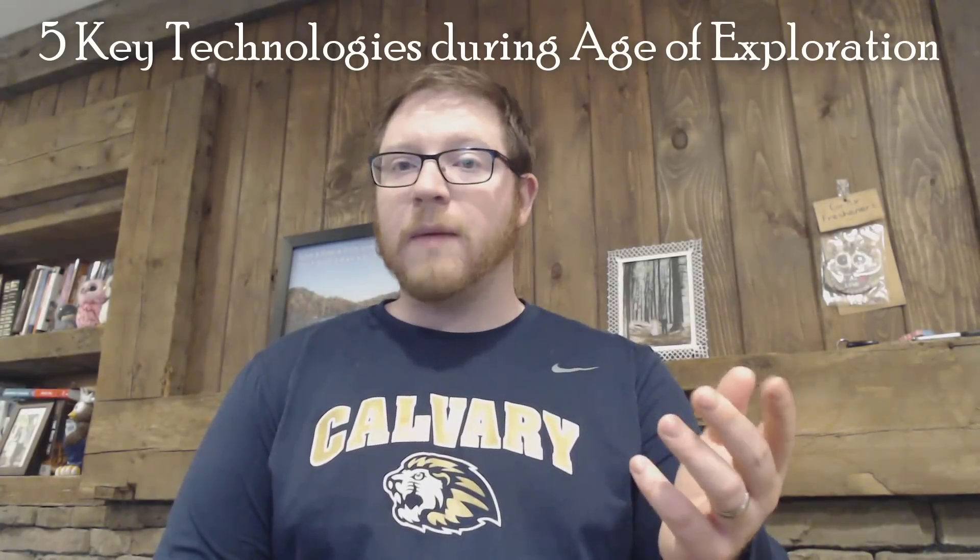Finding new people and really spreading everything around — everything is changing in the world during this Age of Exploration when people are actually going out and exploring. For this video I really want to stick to the five key instruments that an explorer like Christopher Columbus would need during this time period to get around. Not all of them were able to use all of this depending on when they were sailing, but these are five key new technological ideas brought about during this time period specifically to help sailing.